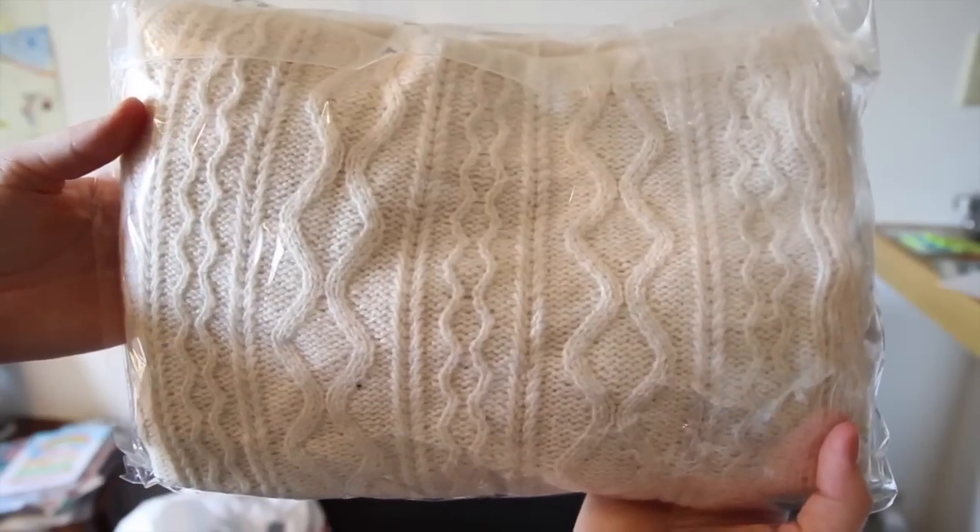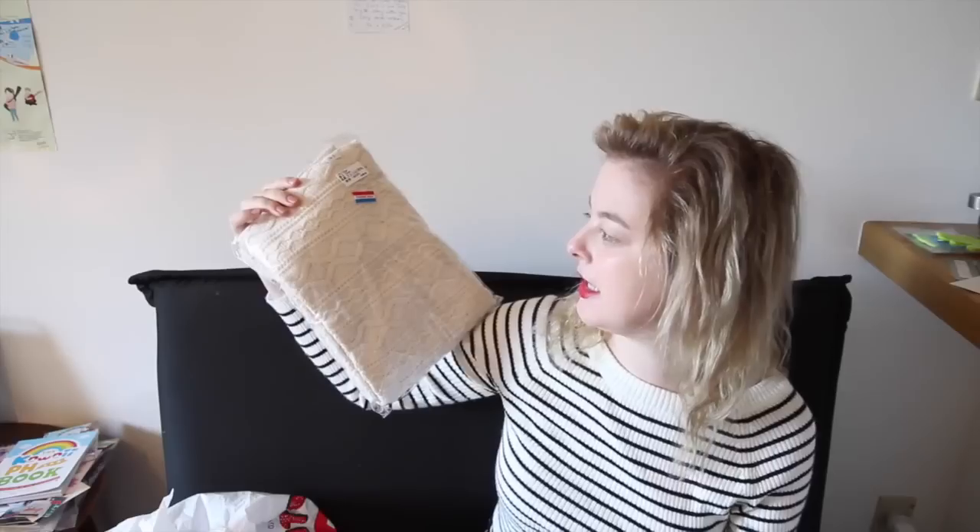I was also really keen to get some knitted fabrics — not just knit fabric, but knitted... I'll show you what I mean. Like this! I've never really sewn with these kind of fabrics before, so I'm really excited to see how it goes.